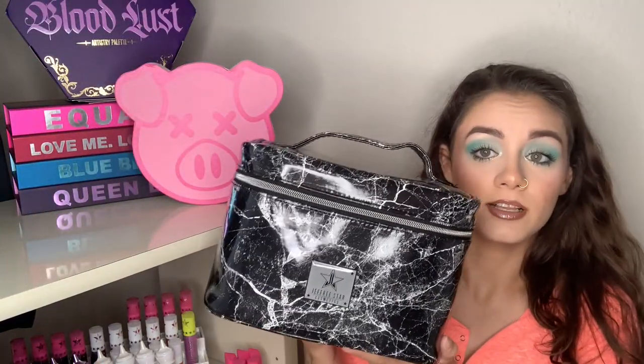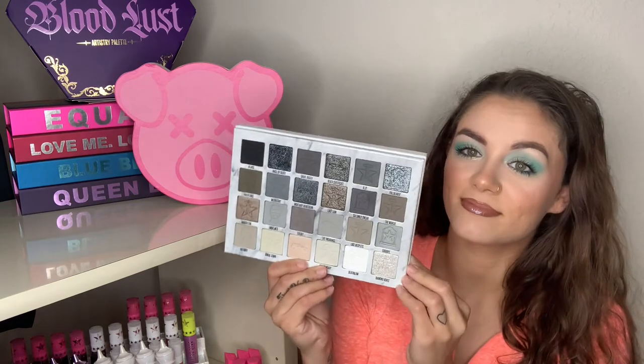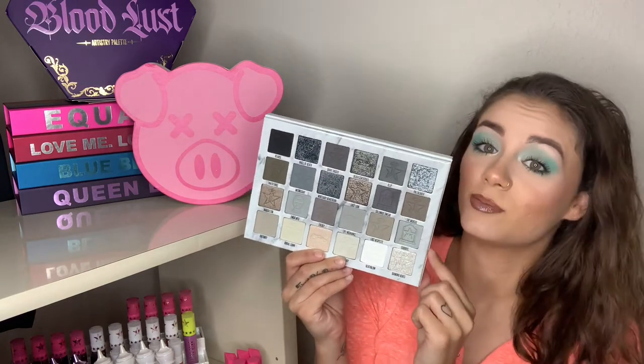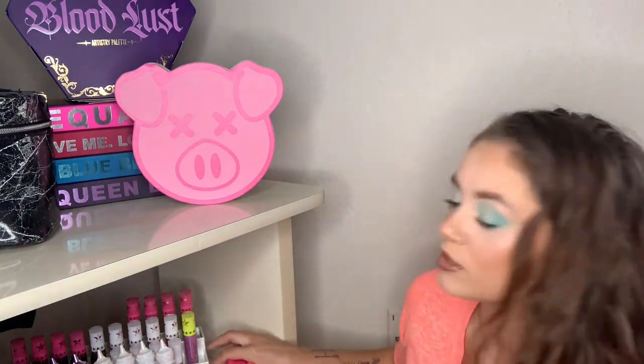Next to that on the other side I have my Cremated Collection makeup bag, and what I keep in there is the Cremated palette. If you haven't seen that video yet it'll be linked down below — the look I created with it was really cool. We're now going to transition down one shelf.